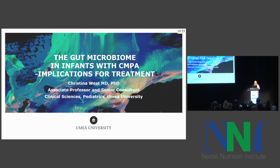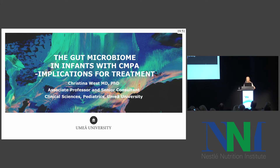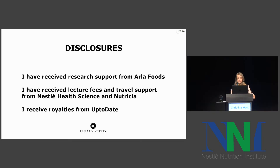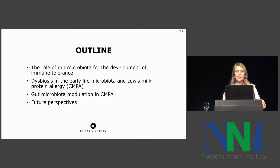I've been given the task to discuss the gut microbiome in infants with cow's milk allergy and the implications for treatment. Here are my disclosures, and this is the outline of the topic. We will see how the gut microbiota relates to the development of immune tolerance, we will discuss dysbiosis in cow's milk allergy, and finally I will briefly touch upon gut microbiota modulation strategies in cow's milk allergy.